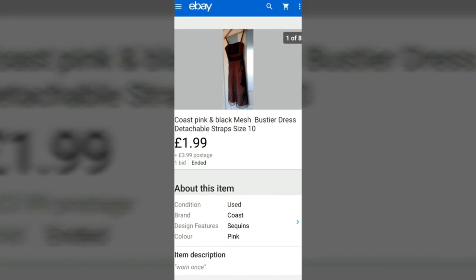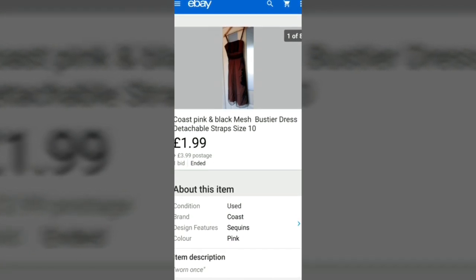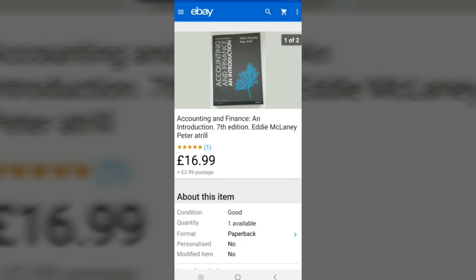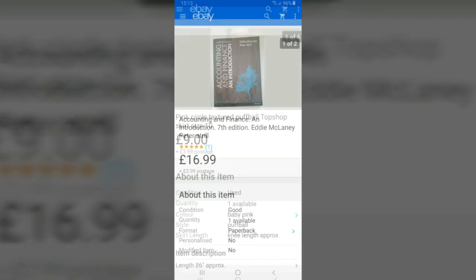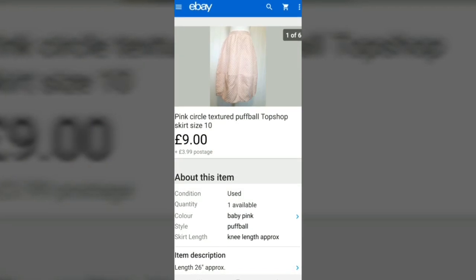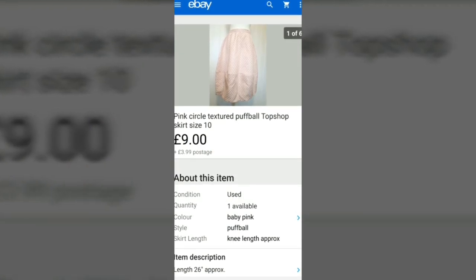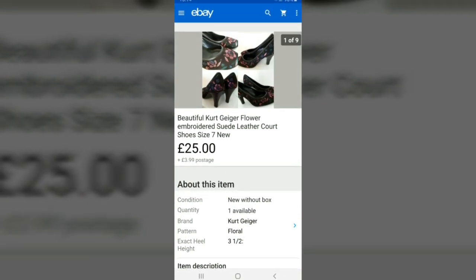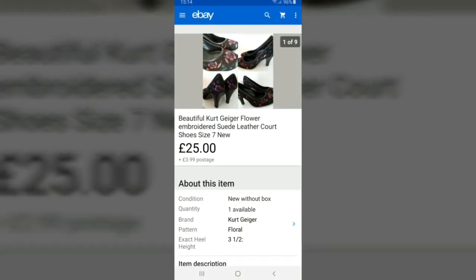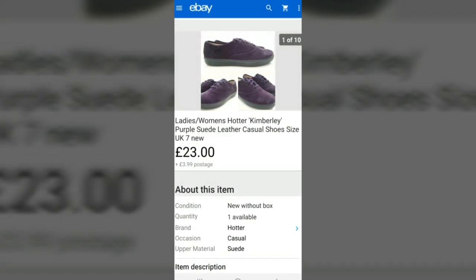So this Coast dress sold for £1.99 — I've obviously lost on that but I just wanted to get rid of the clothes. This book sold for £16.99, I think it was a free-for-a-pound book, so I was really happy with that. This skirt sold for £9.